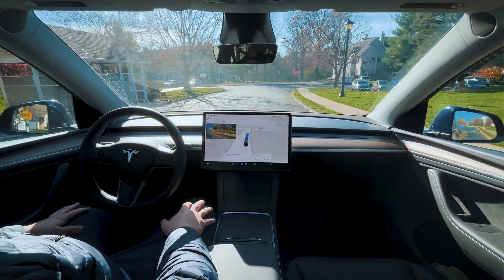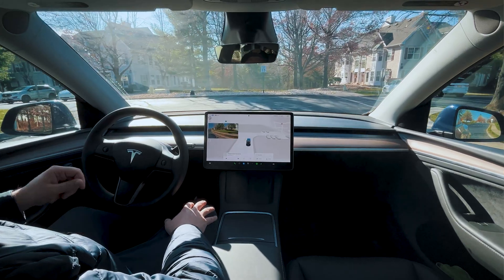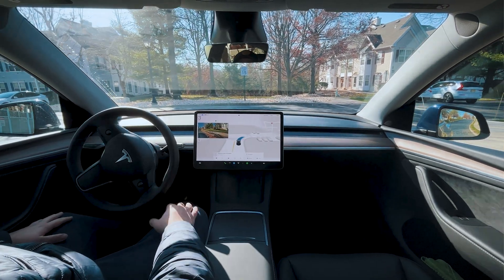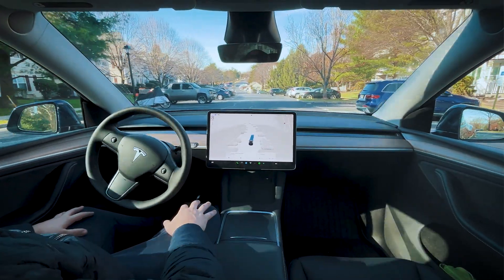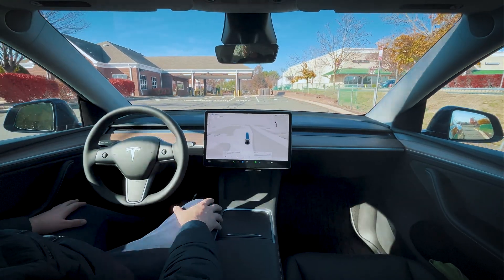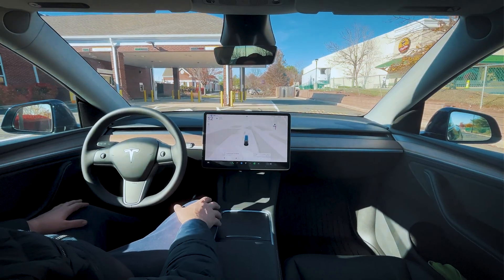No slowdown for that speed bump — not very good. I'm also going to record in between. This way, if anything interesting happens, I'll just include it in the video. But my goal for this video is just to jump around a bunch of parking lots and show you how the car behaves. All right, we're heading over to the Wendy's parking lot. It's taking us through a bank drive-through here — very interesting.